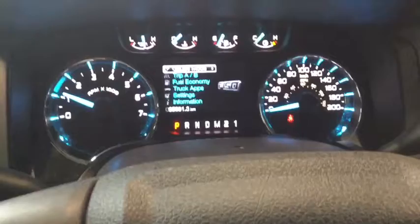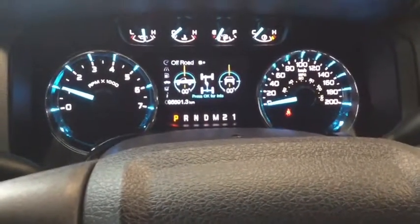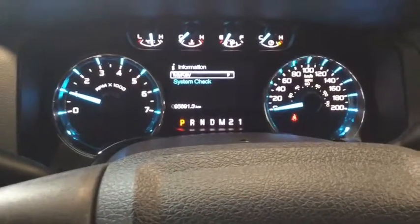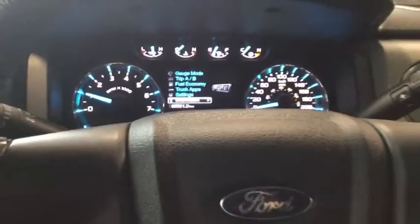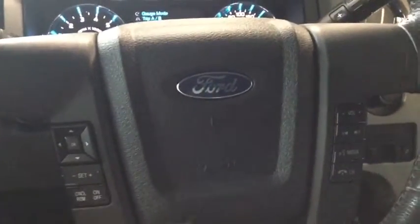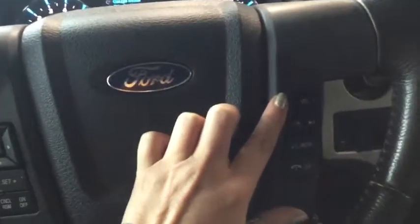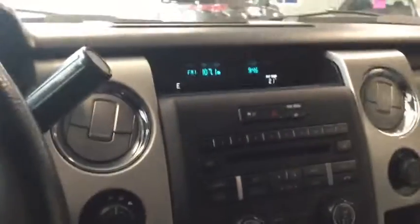You've got your trip one, trip two, your applications which cover your off-road and four-wheel drive information, your MyKey and system check — everything you're going to want to know. Below that is your cruise control, and just on the right is your volume control and hands-free calling with voice command.